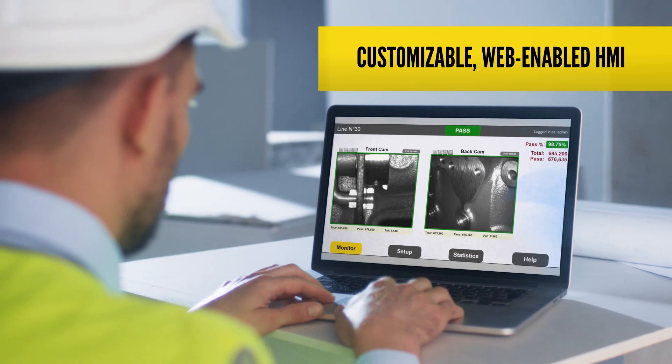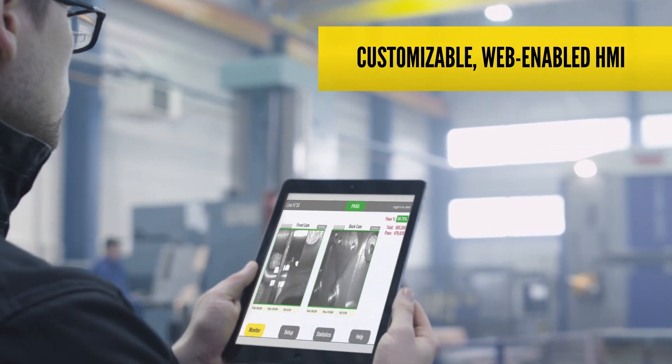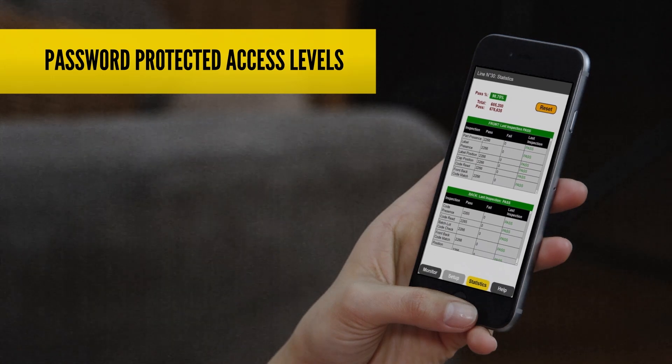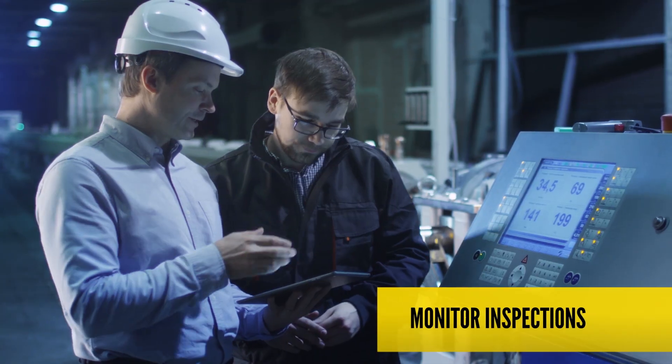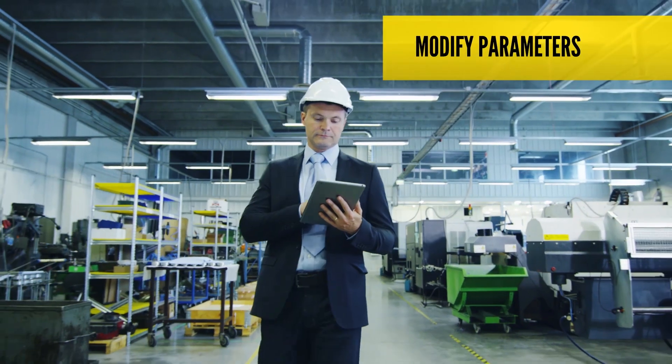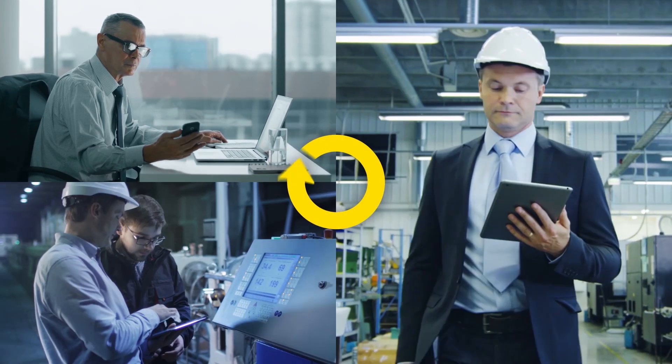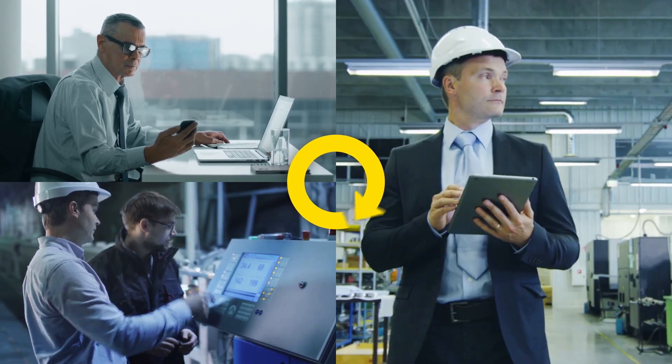The VC200 also provides a completely customizable web-enabled HMI, providing data and control through password-protected access levels. Operators can monitor inspections, controls engineers can modify parameters, and the plant manager can review performance statistics — all simultaneously from any device with a web browser.